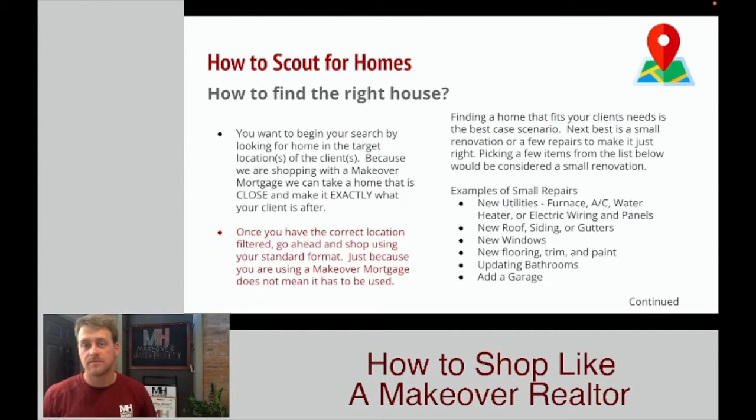So how do we find the right house? When you begin shopping, you start by filtering towards the location — the city, county, neighborhood — whatever your client is searching for. There's a chance you just find the house: that three-bed, two-bath, roughly 2,000 square foot, two-car attached garage home listed at $249,900. Perfect. Make an offer, get your home inspection done, have the appraisal done, go to closing, and you're good to go.